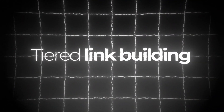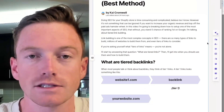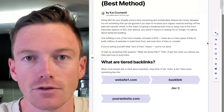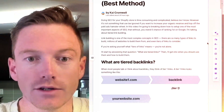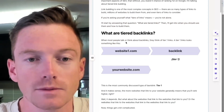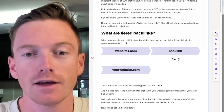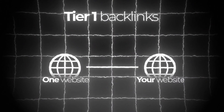I'm talking about tiered link building. Link building is one of the most complex concepts in SEO. There's so many types of links to build, millions of websites to build them from, and even tiers of links to consider. If you're asking yourself what tiers of links means, you're not alone, so I'll start by answering that question: what are tiered backlinks? Then I'll get into when you should use them and how to build them. Most people talk about or think about backlinks — they think of tier one links. A tier one link looks just like this: one website links directly to your website.